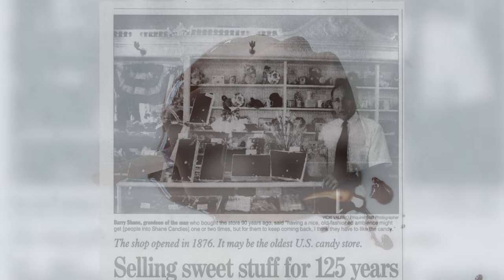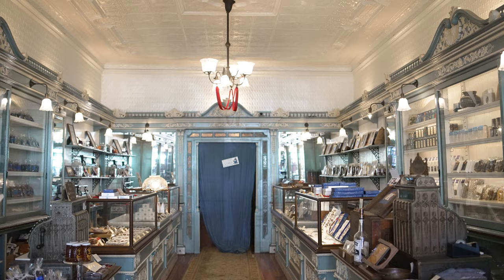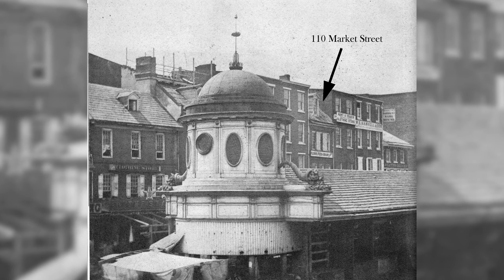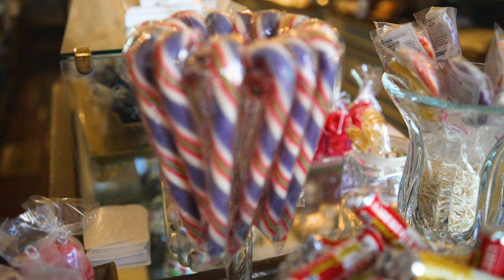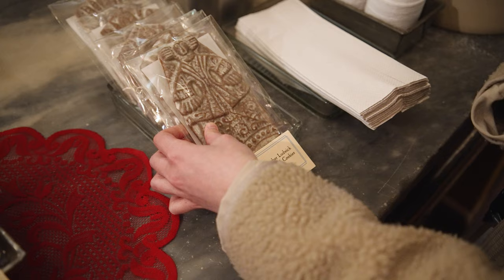Shane Confectionery is America's oldest continuously operated candy store here in Philadelphia. It's right in the middle of that block and the building and the confectioners have gone back to 1863. That year is a significant year in history in Pennsylvania — the Battle of Gettysburg. And there was industry happening in Philadelphia; it was actually an expansion of confectioners on the block. So we're making everything from hard candy, chocolate on site, historic cookies and bonbons, and putting them in boxes.